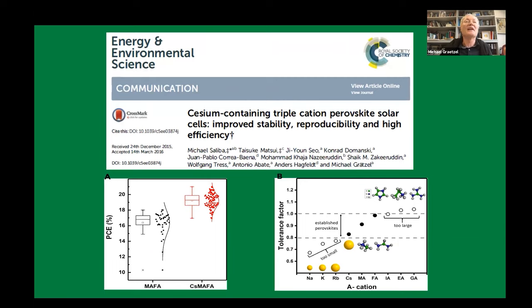Mike Saliba, who was a postdoc with us at that time, came up together with Tai Suki Matsui with the triple cation formulation, and that's pretty much still used as a kind of reliable standard mix — if you want to make a good cell you first try that.